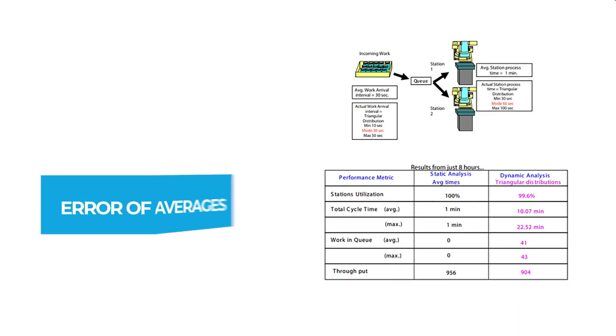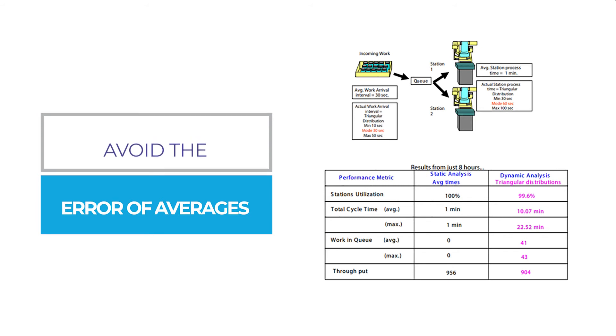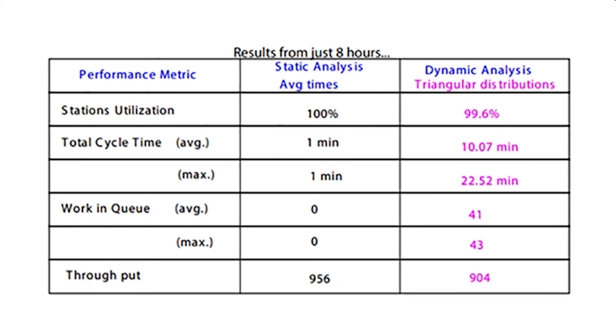Third, avoid the error of averages, which almost always leads to overestimating your capacity and throughput capability. Consider this simple manufacturing cell example. The results show the difference of using an average work arrival of 30 seconds versus using a more realistic distribution of arrivals. Note the significant difference in cycle time, queue time, and throughput results, even in this simple case.